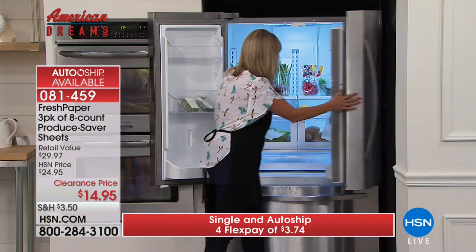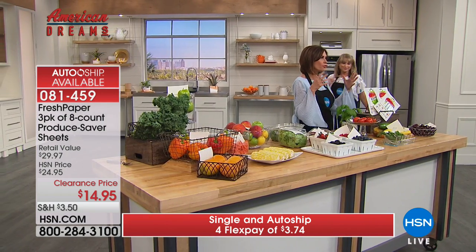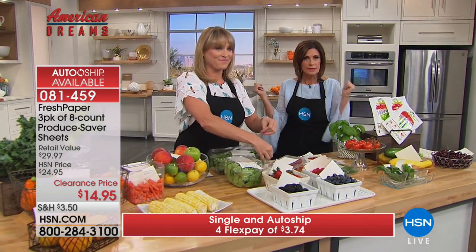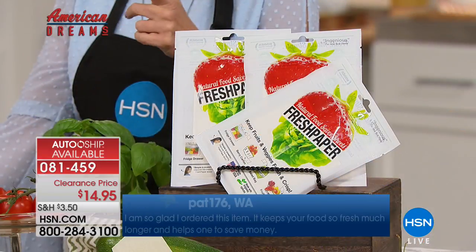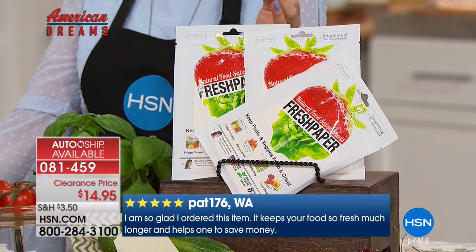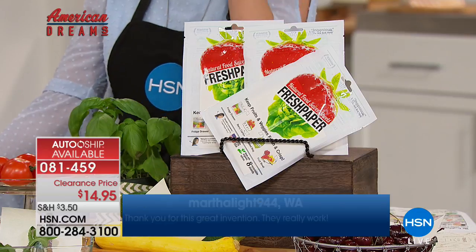Try it out — it will absolutely blow your mind. You get 30 days to get it home, try it, and experience it. If you don't love it, send it back. At this value, stock up. Auto ship is available and locks in this clearance price — it's a crazy deal.